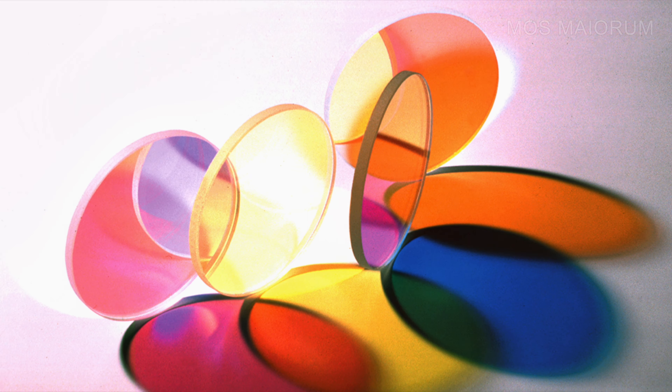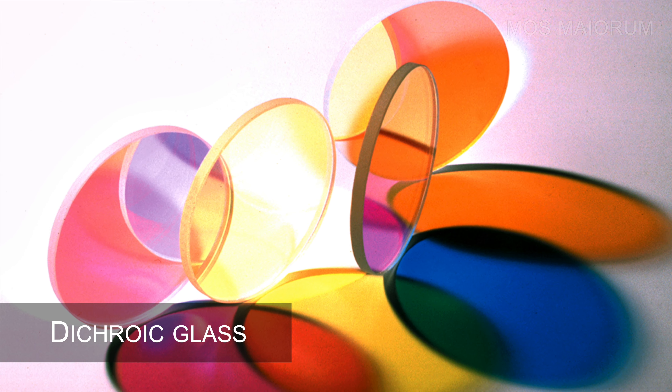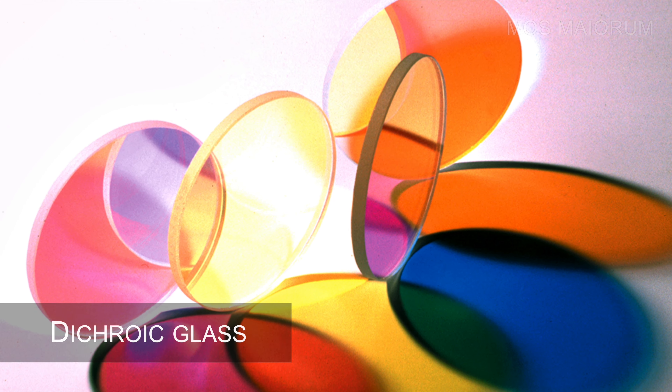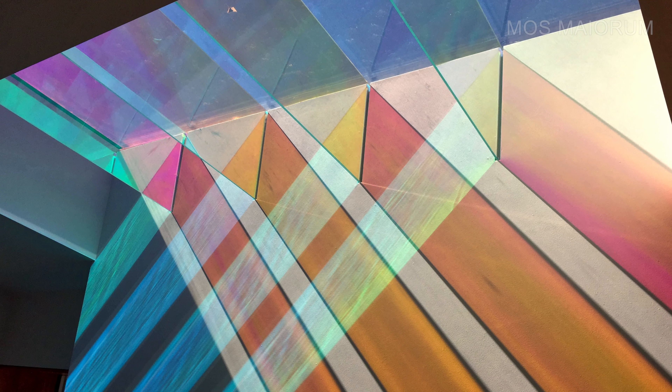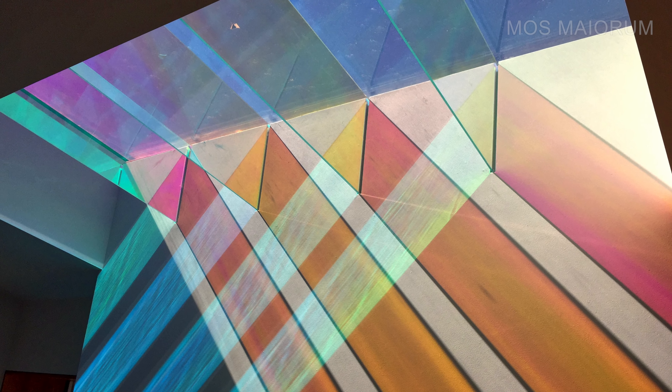The name given to this glass by scientists was dichroic glass. The ancient technique works because when light hits the metal particles, the electrons belonging to the metal flakes vibrate in ways that change the color depending on where the observer is located.